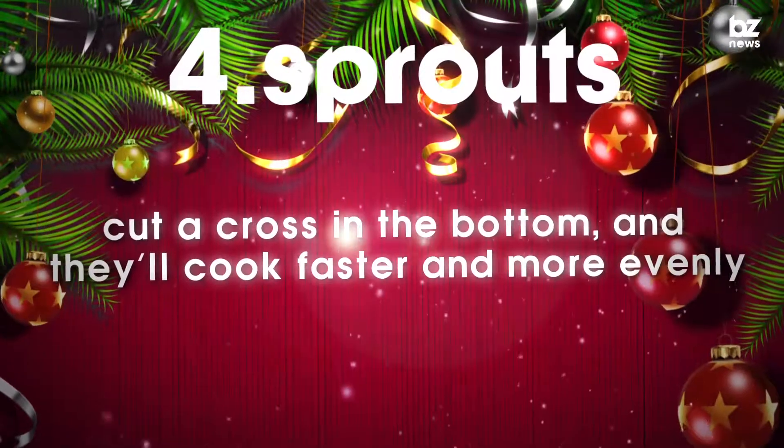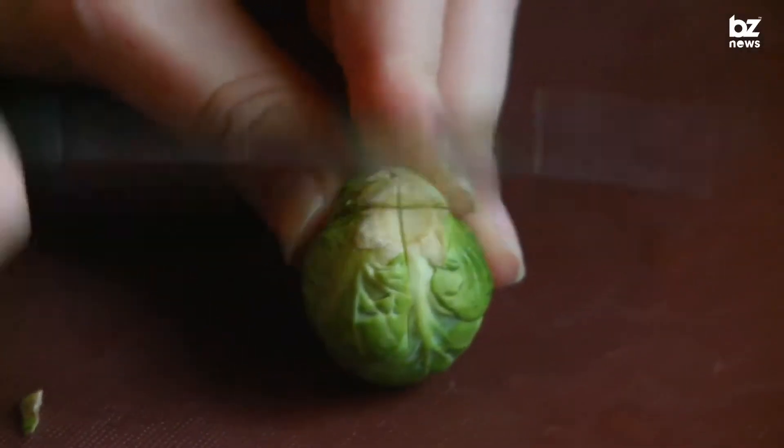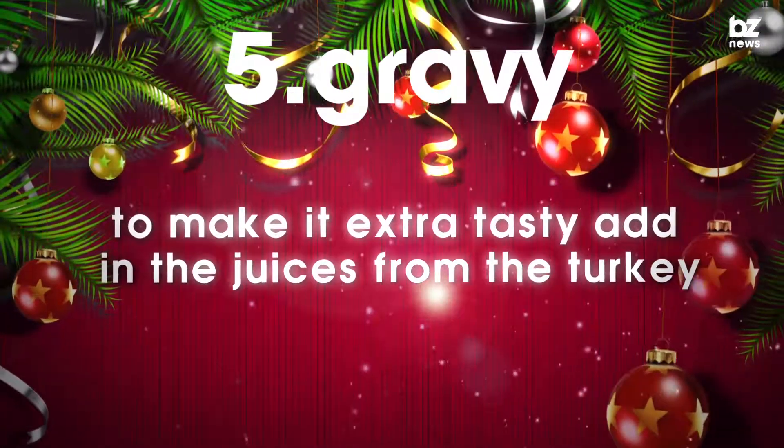You might not like sprouts, but at least cook them properly — make sure you cut a cross in the bottom and they'll cook faster and more evenly. You might just want to use turkey or chicken gravy mix, but to make it extra tasty, add in the juices from the turkey.